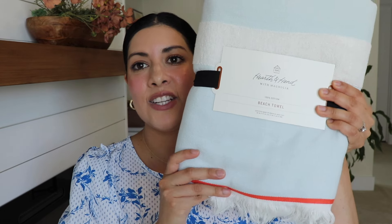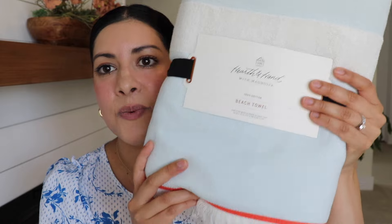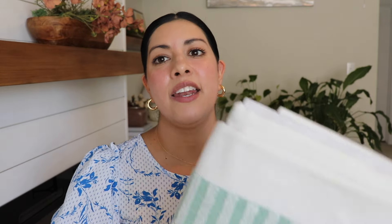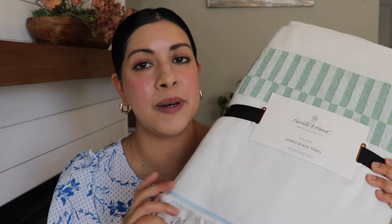Lastly, a summer must-have we've really been needing are some new beach towels. These are from Hearth and Hand at Target. I love the color of this one — light blue with white and a red stripe and ruffles. I also got a jumbo beach towel with really simple colors, and I love that it's jumbo because we can use it as a beach towel or as a blanket. I think we're going to get a lot of use out of both of these this summer.